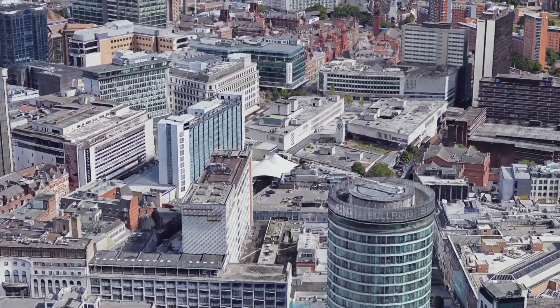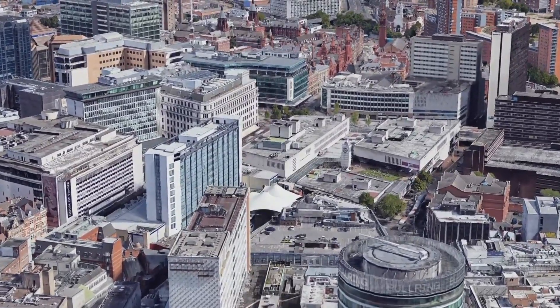In the 1940s, Britain rushed to build these air raid shelters to prevent as many casualties as they could.